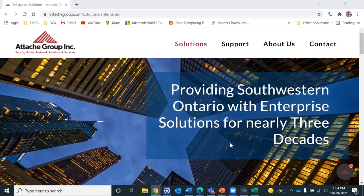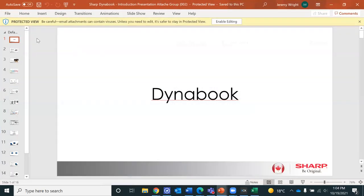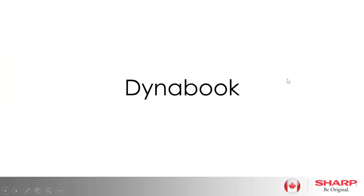So again, thanks so much for joining us. I will bring up the first slides for Tina LeBlanc, and I'll introduce her from Sharp Canada. Tina, go ahead. That's awesome. Thanks so much, Jeremy. And thanks so much for everyone spending some time with us over lunch today.